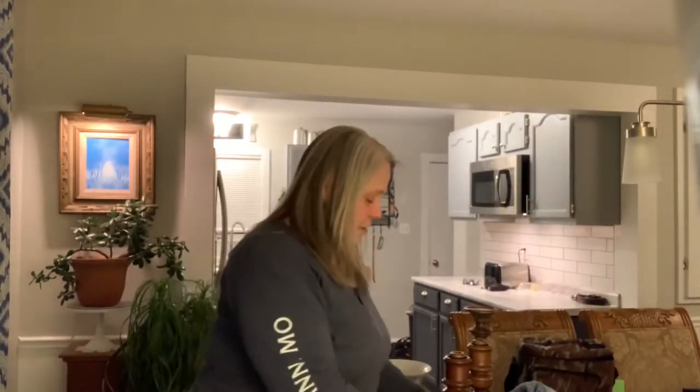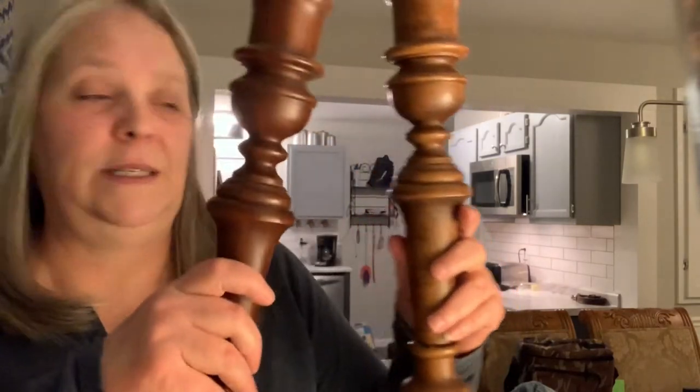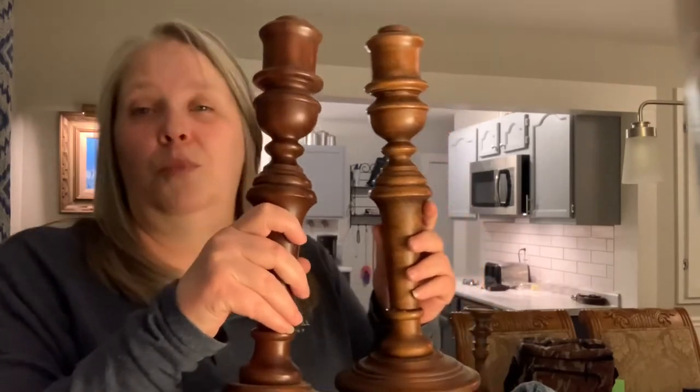Next I found some candlesticks — wood candlesticks. These are pretty big, I got two of them. I want to say they were a buck, but maybe they were two and a half. I'm likely going to paint them, probably white.